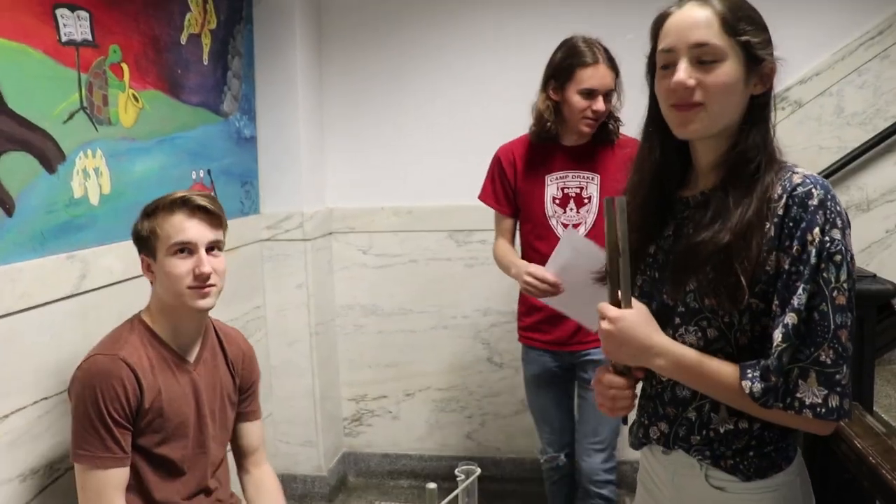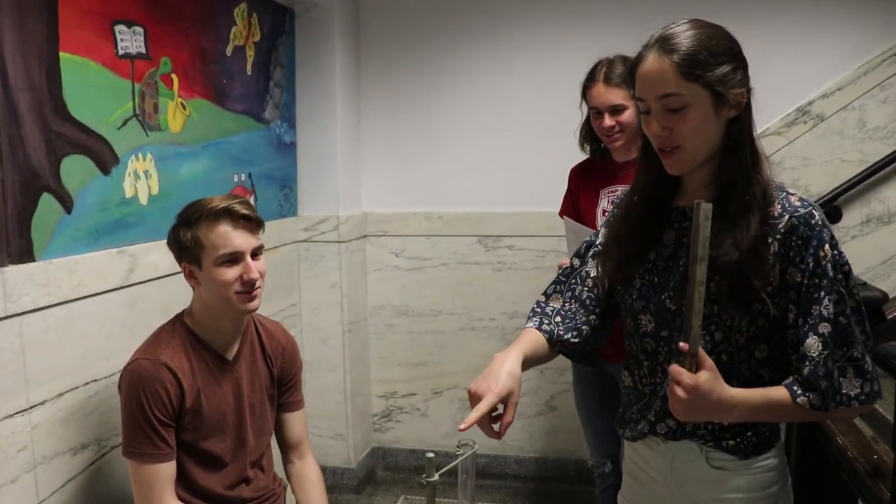Welcome to Neon30. Today I'm here in physics class. What are you guys doing in physics today? We're doing a sound lab where you hit the tube and then you put it over the tube with water, and then it makes a big sound.